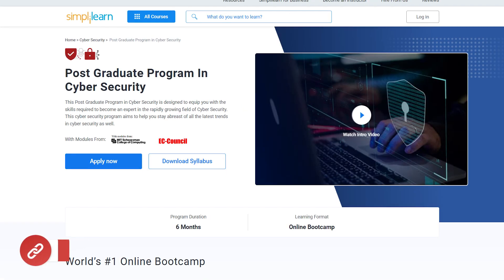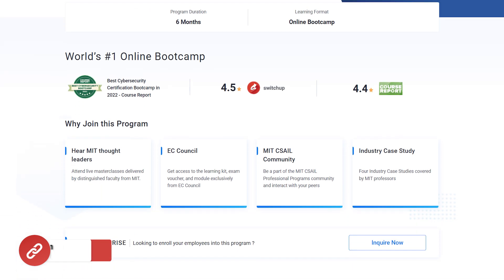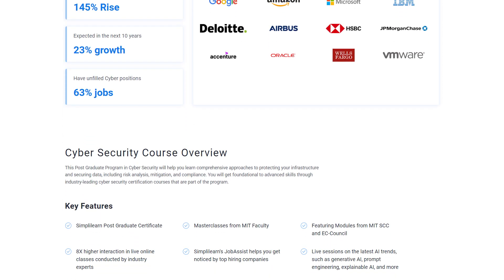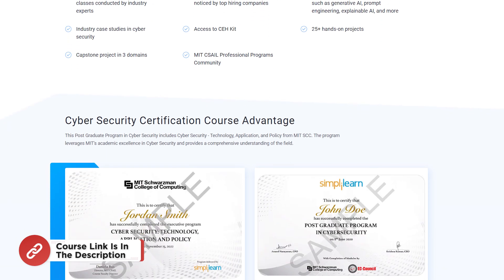Before we get started, if you are an aspiring cybersecurity professional and are looking for online training with certification, Simply Learn's Postgraduate Program in Cybersecurity from MIT University in collaboration with EC Council is for you. Check out the course link in the description box and pinned comments.